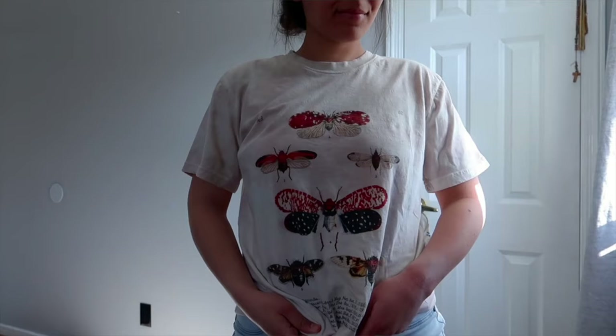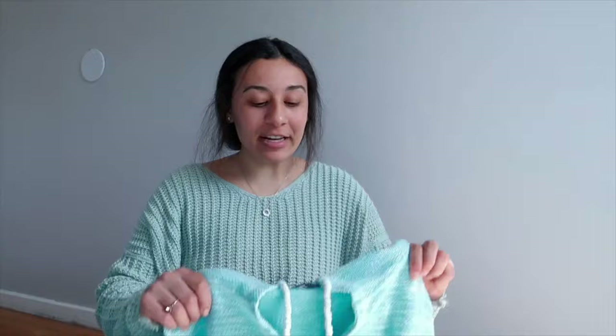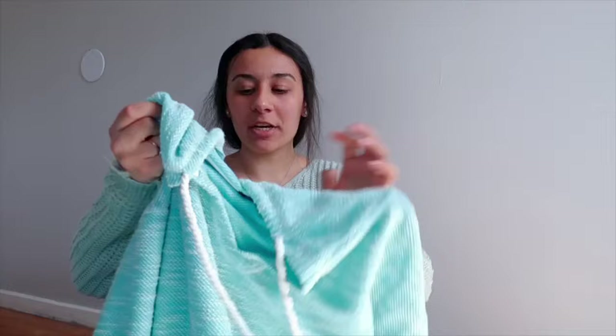My next favorite is this butterfly moth t-shirt. I love this t-shirt. It's oversized and just so soft and cute — I will insert me wearing it. It's cute, comfy, and it's everything that I want to wear 24/7. And the last item in my fashion favorites is this sweater. It is a super light sweater that you can wear on a summer night or summer day. It's super comfy and airy and I love how they have these drawstrings on it. It also has a hood and it's just really comfy.